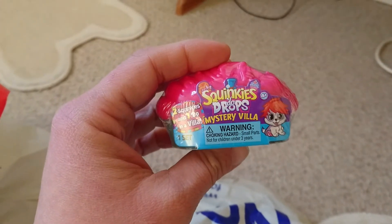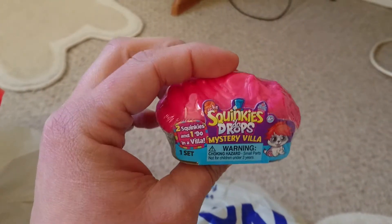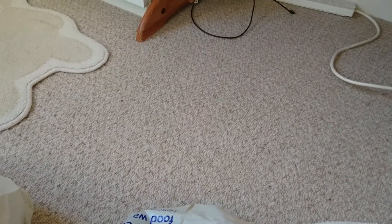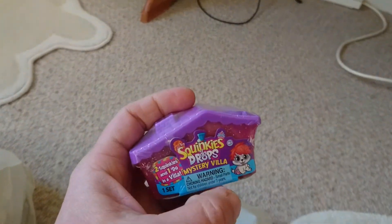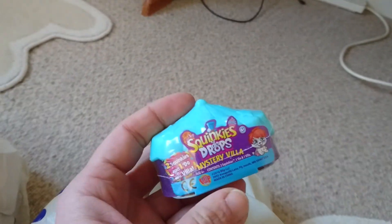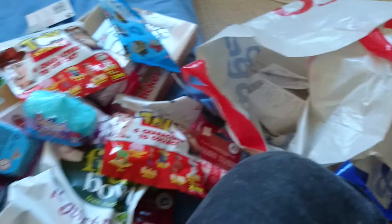I got four of these Sprinkled Dew Drops mystery villas — they're a bit like Shopkins but they were only a pound so I thought they were good value. I got this one, this little one, a house, a different coloured house, and finally this one. So that's everything I bought from Poundland and Poundworld.